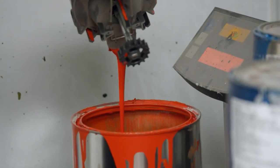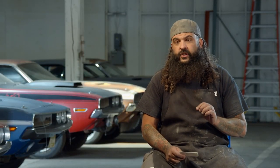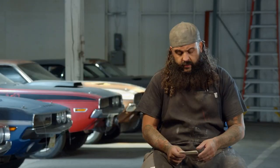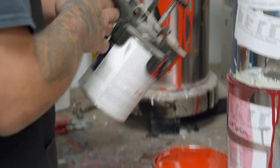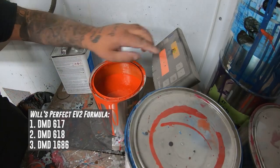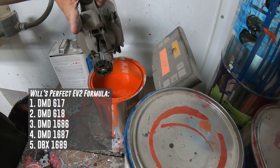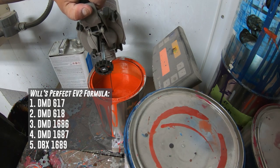When I go to paint this car, it's all done in base coat clear coat. I used to do it in single stage, but the problem with that — it's got a metallic in it, so when you go to cut and buff it, it has to be done just a certain way, otherwise you'll move the metallic. So I've really got this formula dialed in. For all you people at home who want to know how to do this in PPG — that's all I can speak to — the first toner is DMD 617, DMD 618, DMD 1686, DMD 1687, and lastly DBX 1689. Mix all that together and you will get a perfect EV2 Hemi orange base coat.